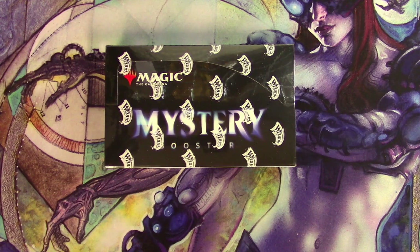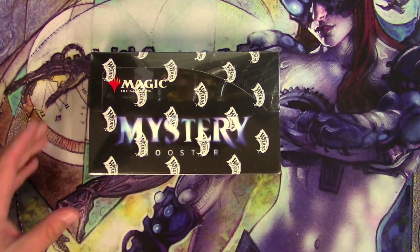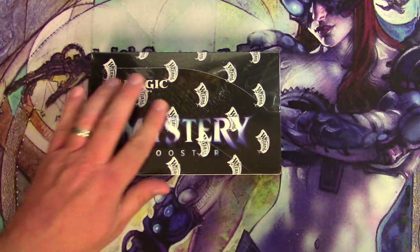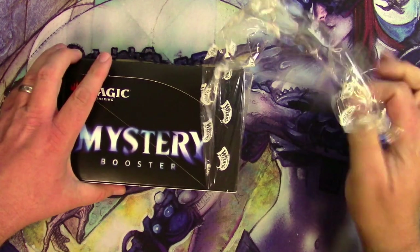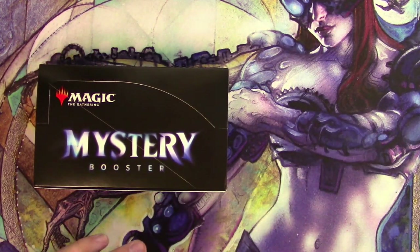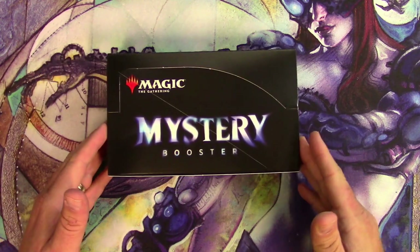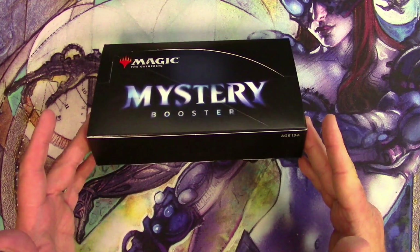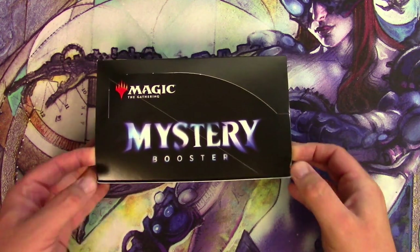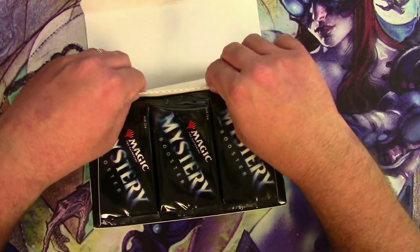Let's go ahead and open a Mystery Booster Box. TragicMDG here. I know I'm a little late on this since these came out weeks ago. I missed my chance to buy them cheap, then they went way up high, then they came down a little bit. So I got them for a little less than the high. Here I am to give this a shot — let's see if I get really lucky with these Mystery Boosters.